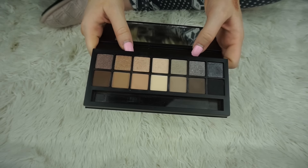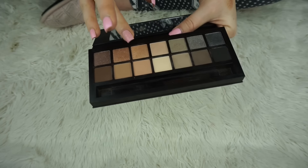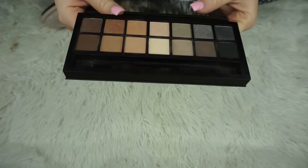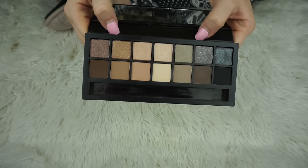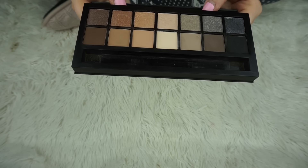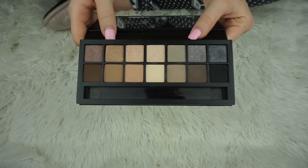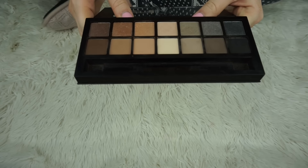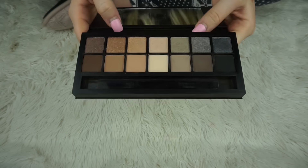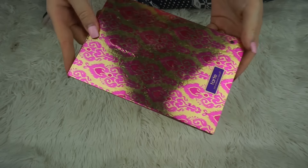Next I have the Smashbox Full Exposure palette. I feel like this was a big deal at some point — there were a lot of people using it. I was drawn to it because of what I thought were glittery shadows in here, but they don't really have that much glitter — I thought they were going to be like the Urban Decay cosmic shadows. It has some good stuff in it, I just don't use it. It's a very basic palette — I think maybe makeup artists used to use this. I just can't remember what compelled me to buy it.